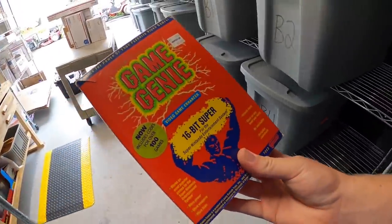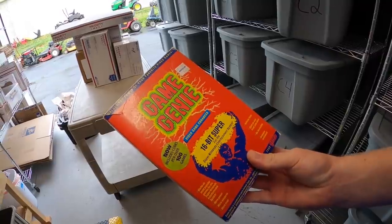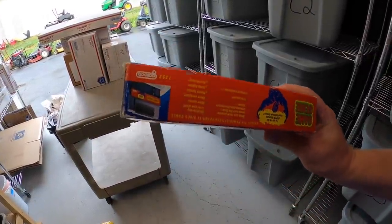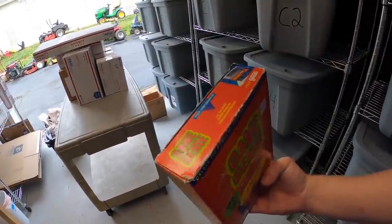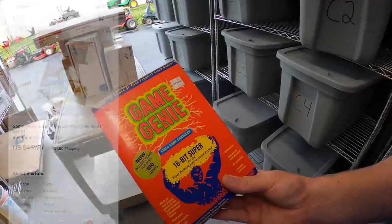Next is over here in E1. This is a Super Nintendo Game Genie, part of a bulk video game buy I made a week or two ago. I might have $5 or $10 into this. This was complete with the box — the box wasn't in great shape, but still pretty valuable. This sold for $49.99 plus shipping.